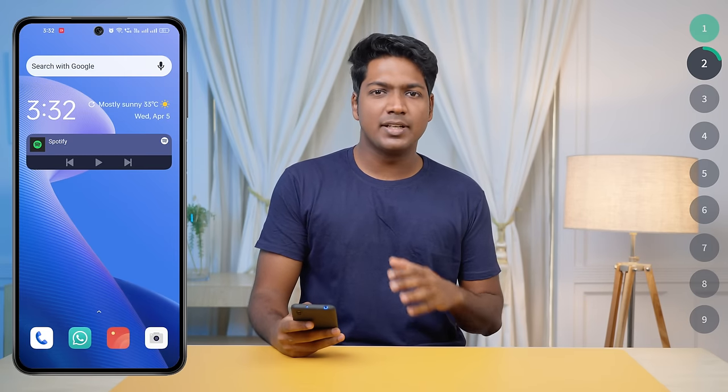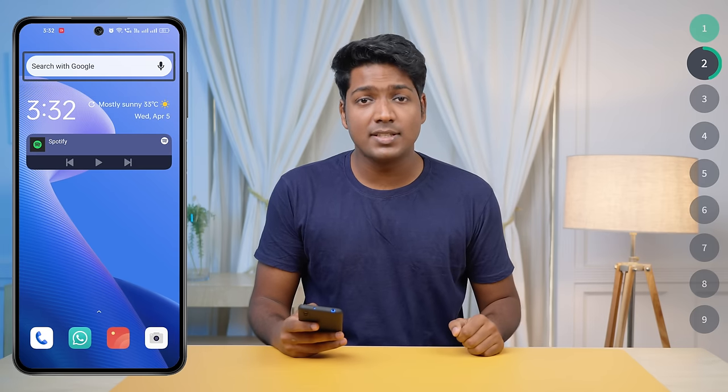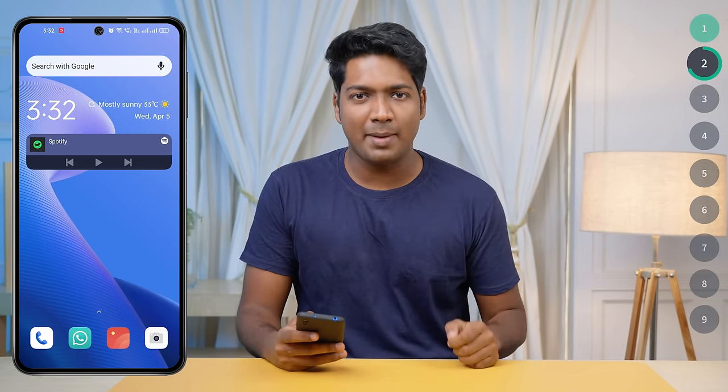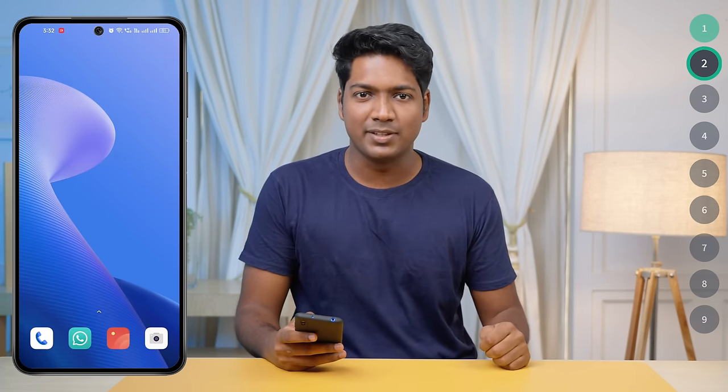Number two: remove widgets from your home screen. Widgets are another feature that is slowing down your phone, like the weather reports, Google search, and music widgets. They are convenient, but they consume a lot of RAM and can also slow down your device. So it's a good idea to remove all these widgets from your home screen.